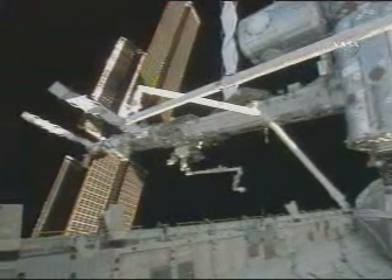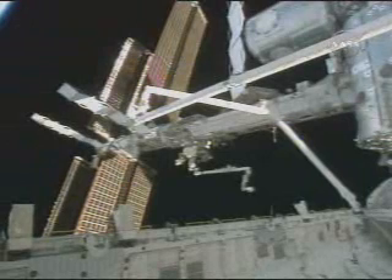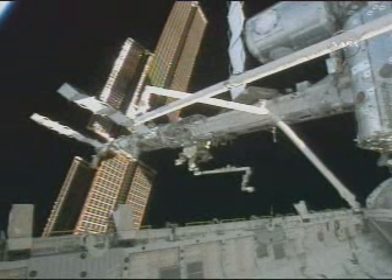The plan in the morning will be to maneuver the OBSS to a handoff position. The station arm grapples it at work site 8, and then we go to work getting Parazynski onto the arm and then out to the work site.